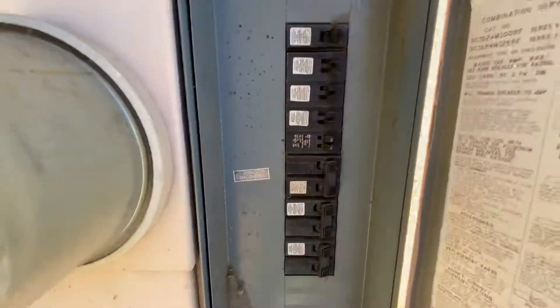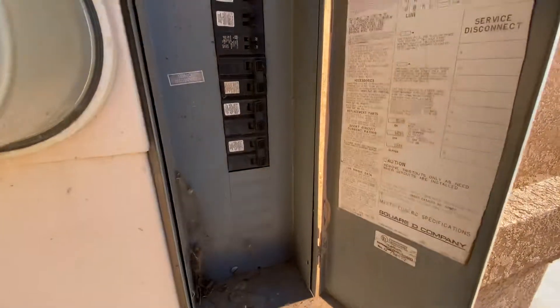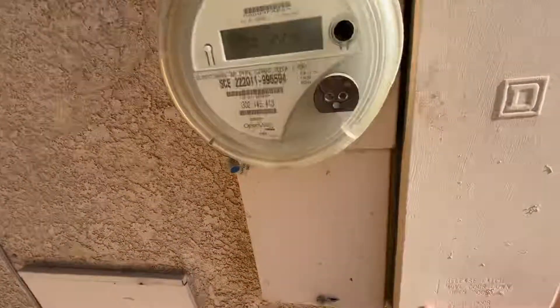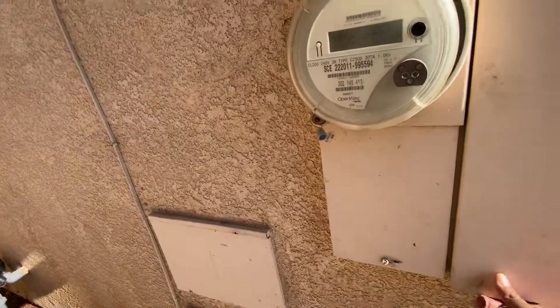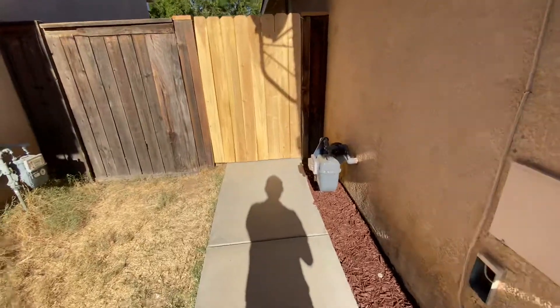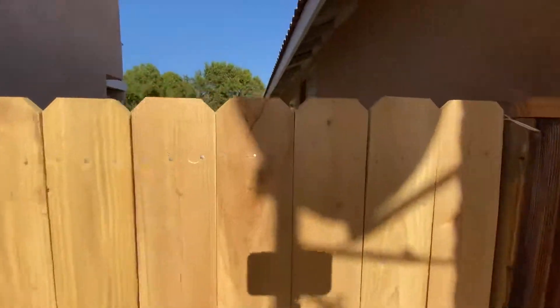Since we're ready here, let's take a look at the electrical panel — looks pretty good shape. The garage door needed some work but they fixed it, it's good.